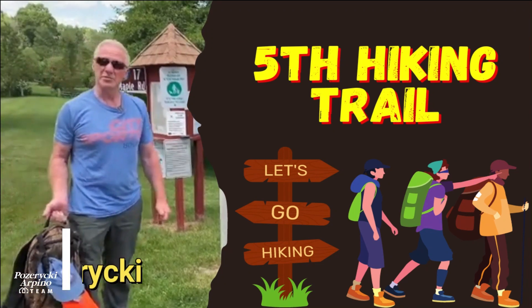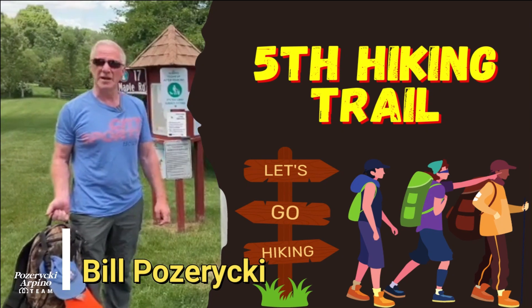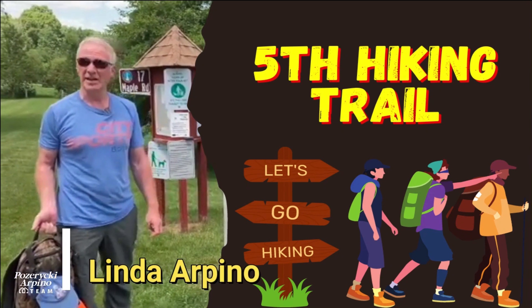Hello, my name is Bill Pozzericchi. I'm with the Pozzericchi Pina Realty team of Keller Williams, and behind the camera is my partner Linda Arpina.